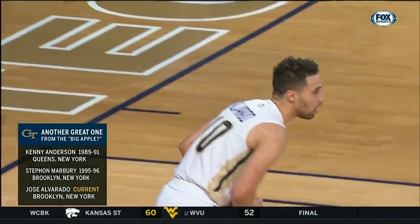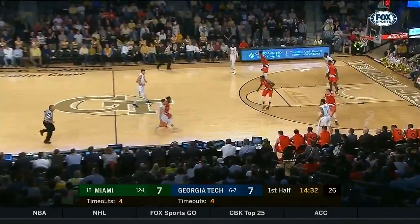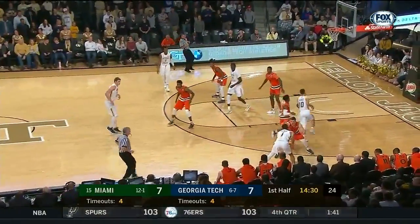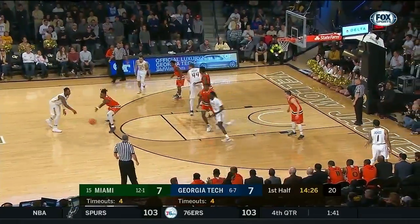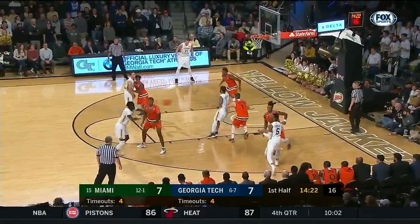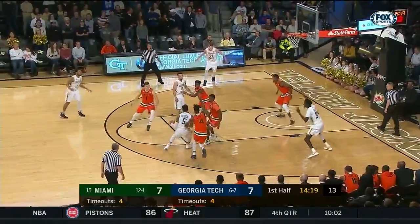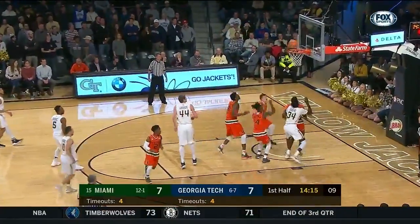You talk about New York City point guards who have been here — Kenny Anderson, Stephon Marbury back in the Bobby Cremins era. Jose is from Brooklyn, played at Christ the King. By the way, Marbury would say it's Coney Island, not Brooklyn. Kenny Anderson always uses Rego Park — we all know, in the borough, Kenny, in the borough.